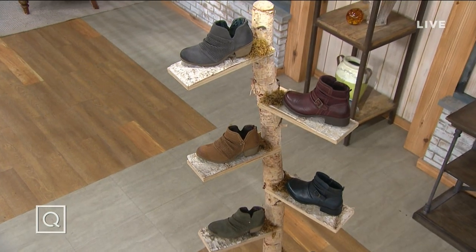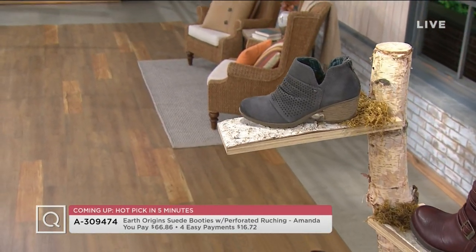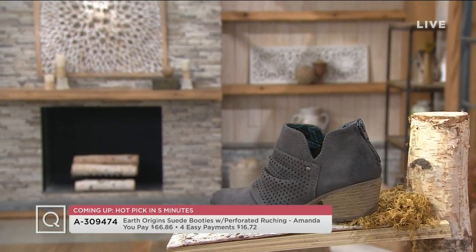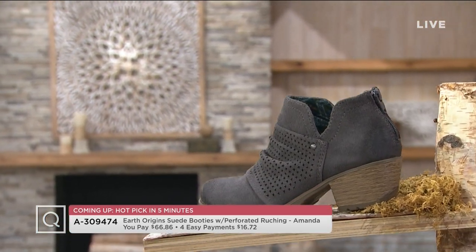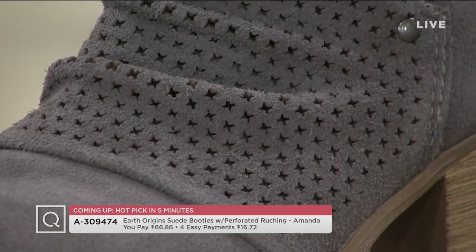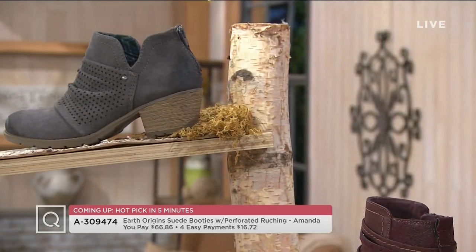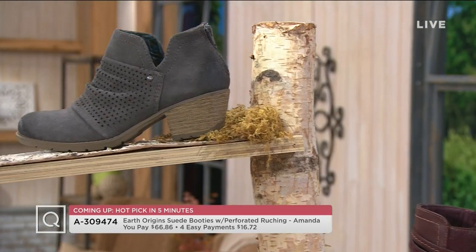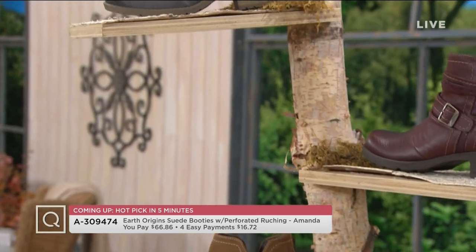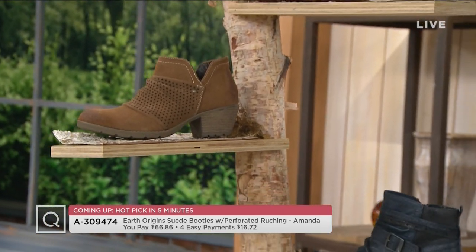So in our two hours, I didn't have a chance to tell you any of this because we got right into our Today's Special Value. But we're going to have a hot pick — brand new, but in five minutes: the suede booty with perforated ruching. It's called the Amanda, and she's on four easy monthly payments of $16.72. That easy pay goes away at the end of the day. It's the same family as our Today's Special Value, but the details and outsole change — the comfort does not.